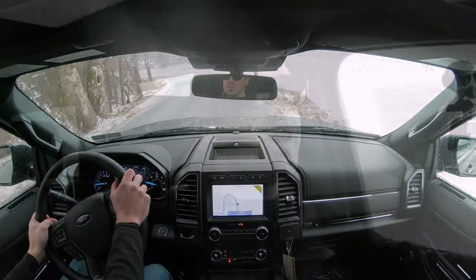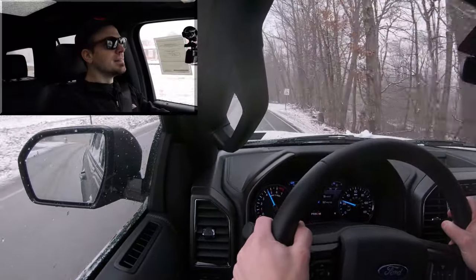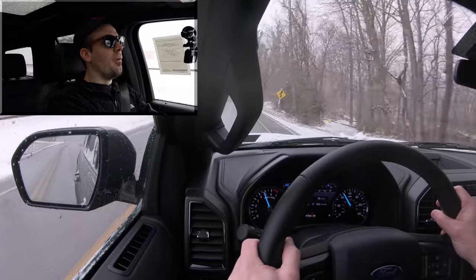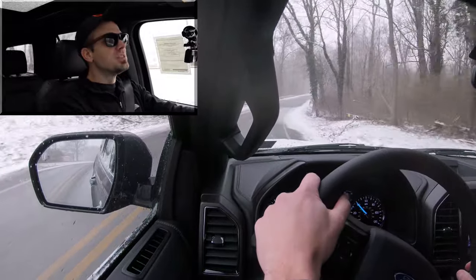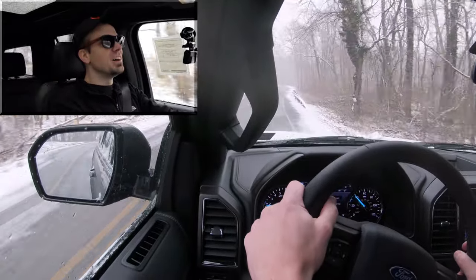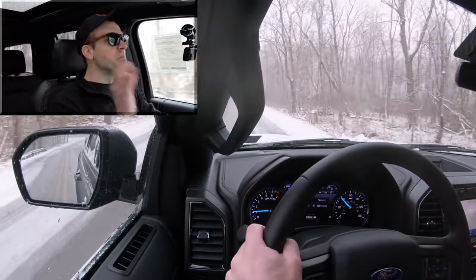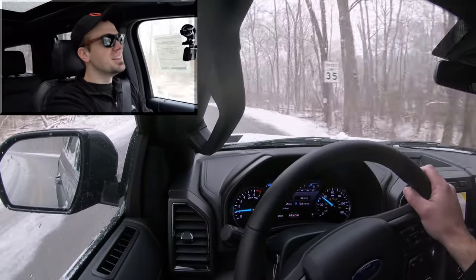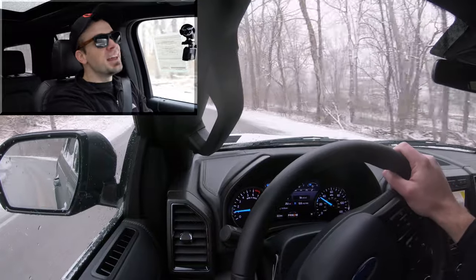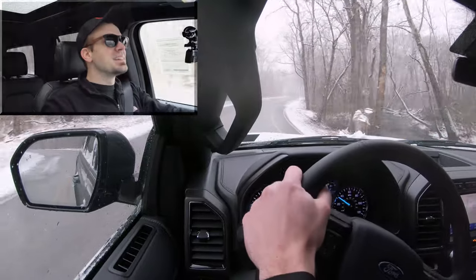Let's go ahead and do a quick acceleration test. Oh my goodness — traction is on point! This thing definitely has plenty of get-up-and-go. Absolutely no issues merging onto the highway even in these wet, slippery conditions. Traction was 100% on point; there was no slipping whatsoever, which is really impressive given these conditions.